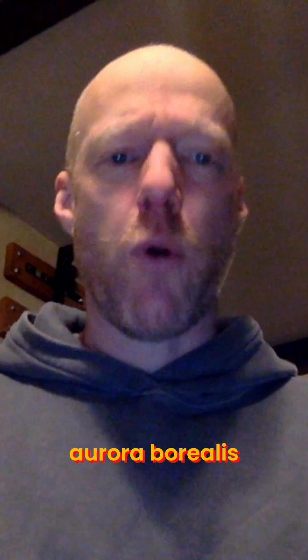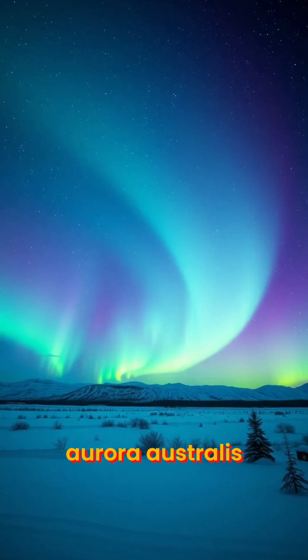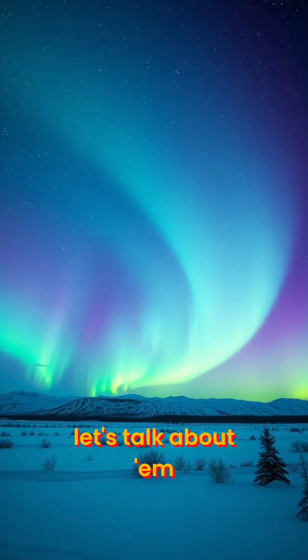The northern lights, aurora borealis, or the southern lights, aurora australis. Let's talk about them. How do they work?